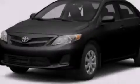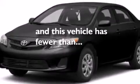Additional features include rear curtain airbags, rear seat child-proof door locks, air conditioning, a pass-through rear seat, and this vehicle has less than 42,000 miles.